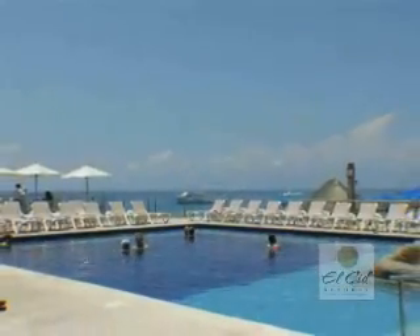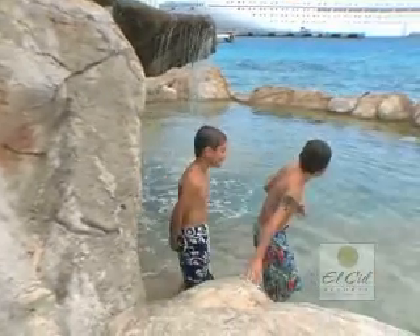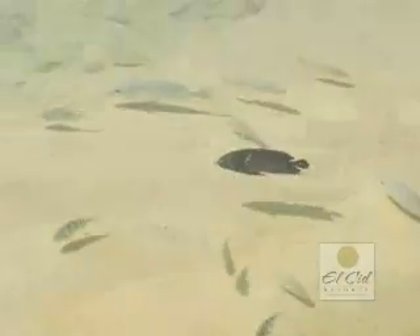We have a couple of swimming pools, waterfalls, rock formations, and vegetation. In the tide pool, we have water from the ocean and you can interact with fish inside.